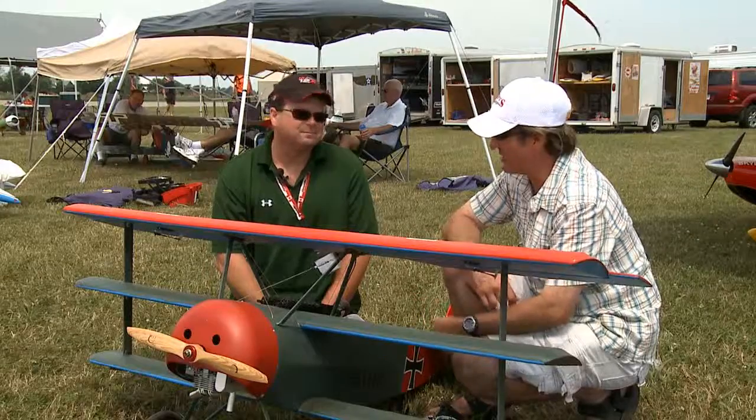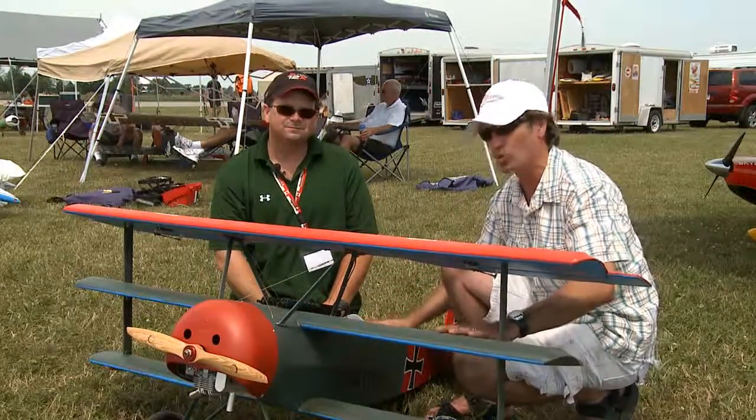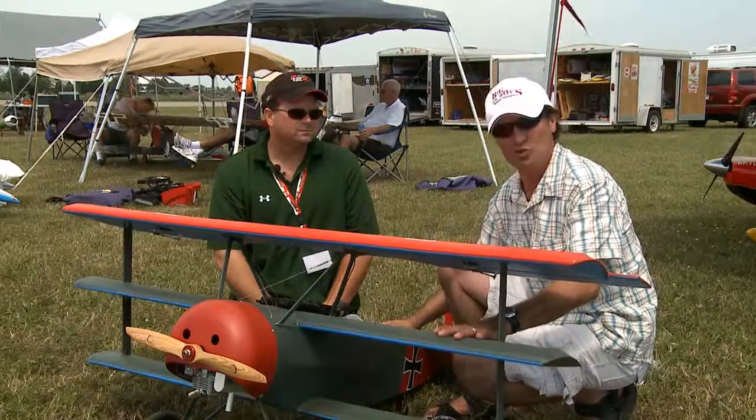So there you have it, folks. We had a great time today. Kevin, thanks a lot — what a beautiful plane. Guys, get out there. Pick up a nice World War I or World War II plane. We're level two flyers. Have a great time. Thank you. Bye.